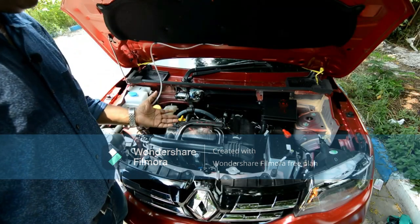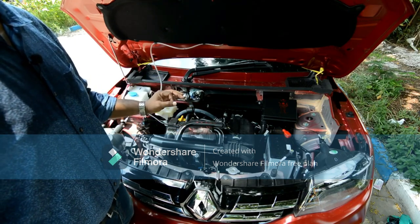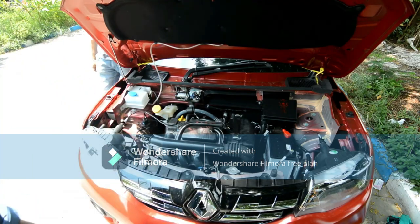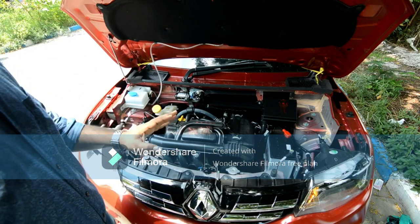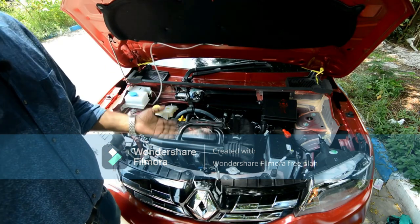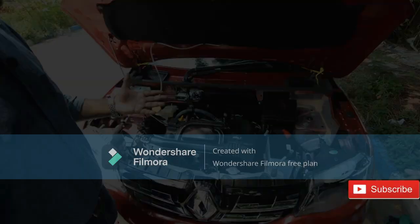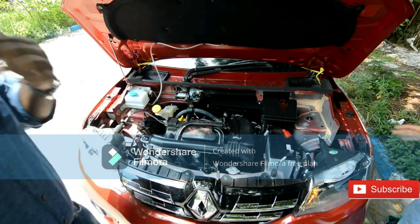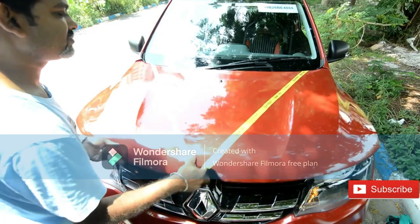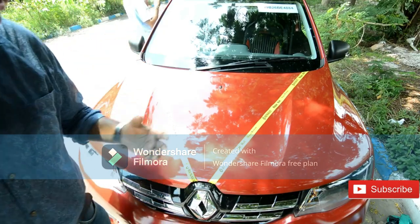People have been complaining about Renault engine noise, so let's check - is there actually noise or is it a myth? You can hear the noise - this is on par with any other car. This much noise is audible in any car, whether Maruti or Hyundai. There is no additional or excessive noise to be concerned about or to avoid this car for. Now let's move to the interior - we'll show you the dashboard, seat covers, and legroom.